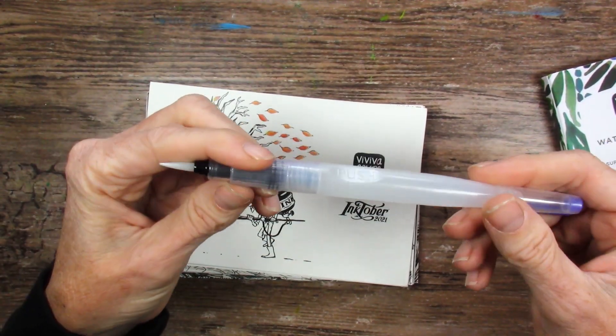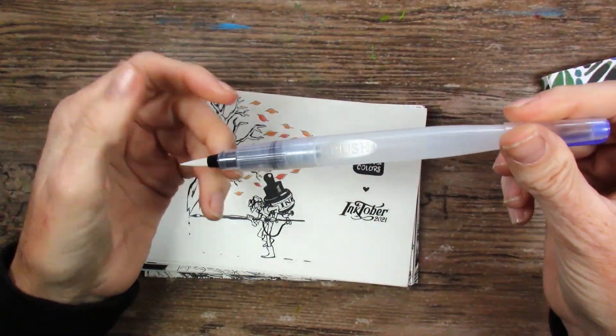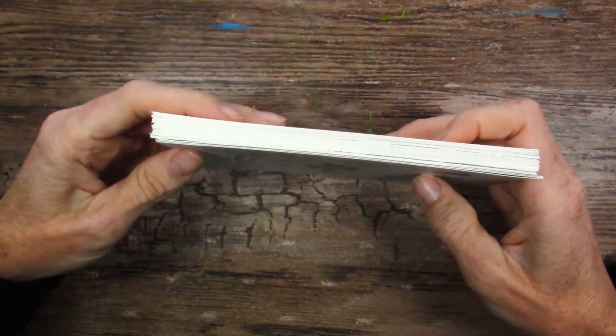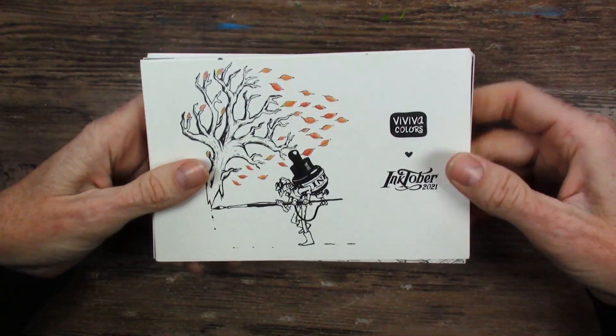I'm going to be lazy and not put water in the brush because I have my water right here, so it won't be a full review of the water brush, but I'll use the tip. Let's get through these postcards. If you missed where I received these, I'll link that video up in the corner for you. And that was quite a story.